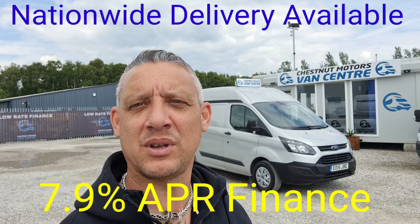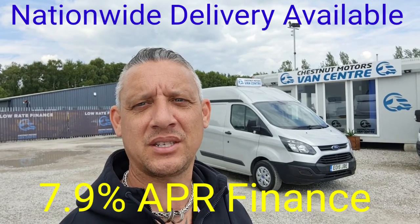So there you have it — a Transit Custom 310. It's going to come with a new MOT and a full service from ourselves too. Finance and nationwide delivery are also available.